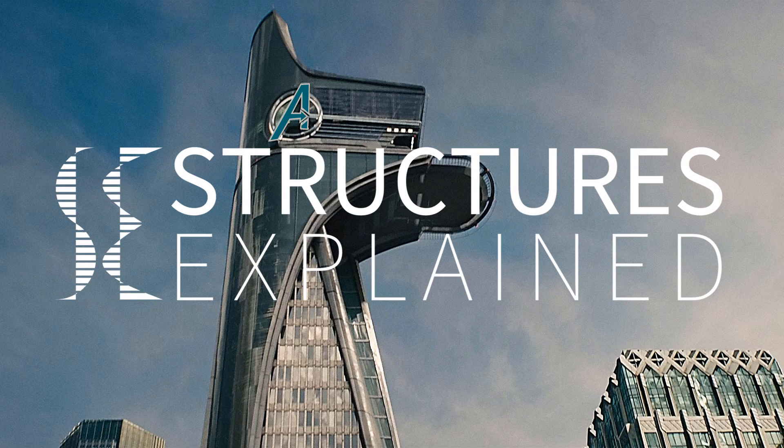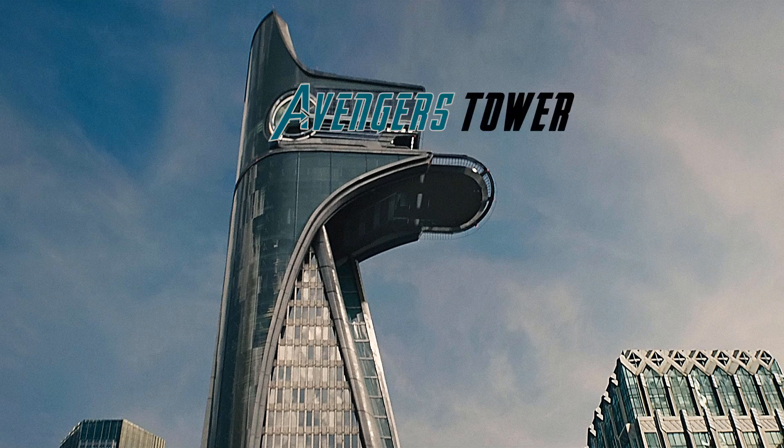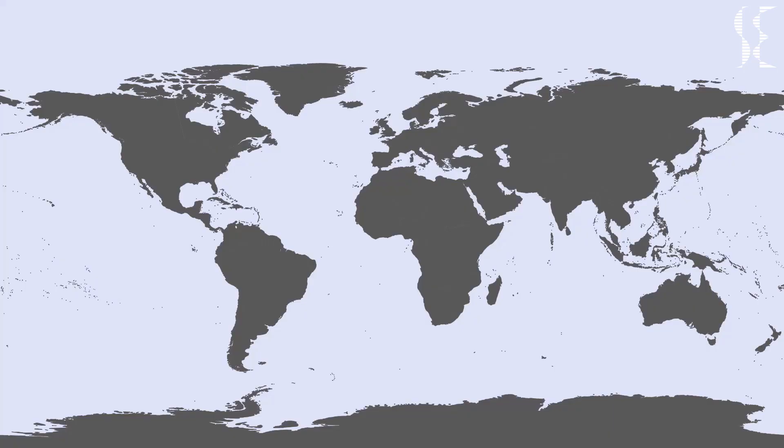Hi guys, this is Structures Explained, and in this video we will be finding out if Avengers Tower can be constructed in the real world or not.